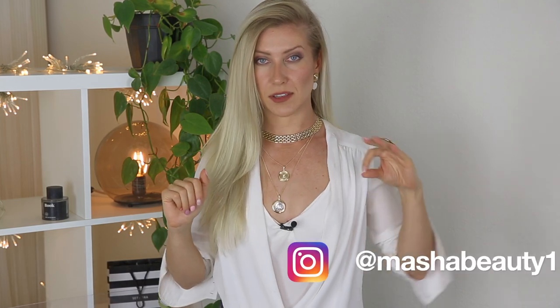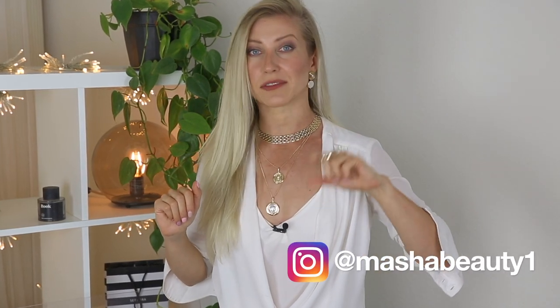Hello everyone and welcome back to my channel. It's Masha. In this video we'll discuss 13 major hair trends for spring summer 2020. So if you're ready for that fresh nice haircut then don't forget to subscribe and stay with me until the end of the video. I put everything together in my notes so I'll be looking at them just to remember and not forget to mention anything.